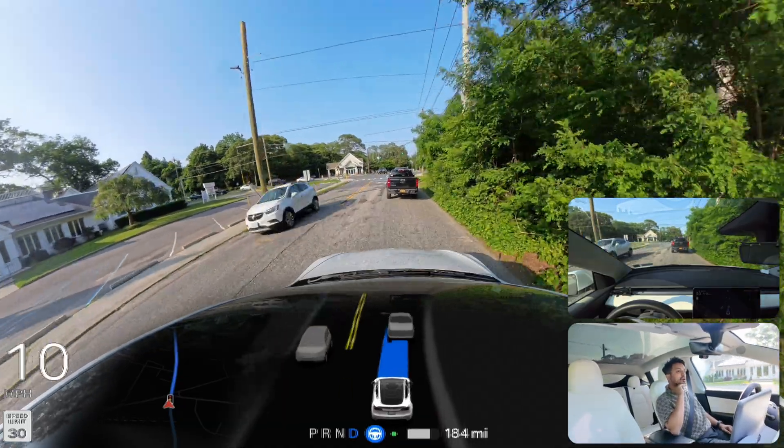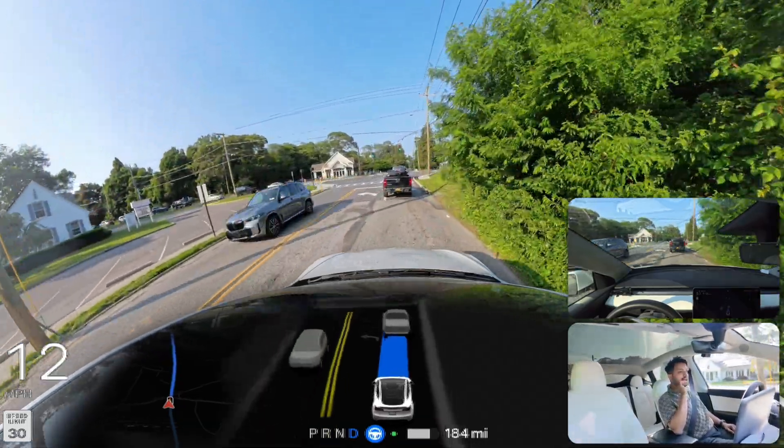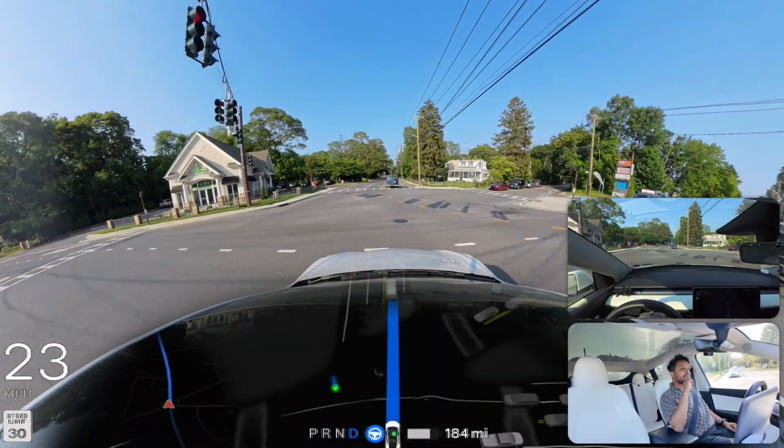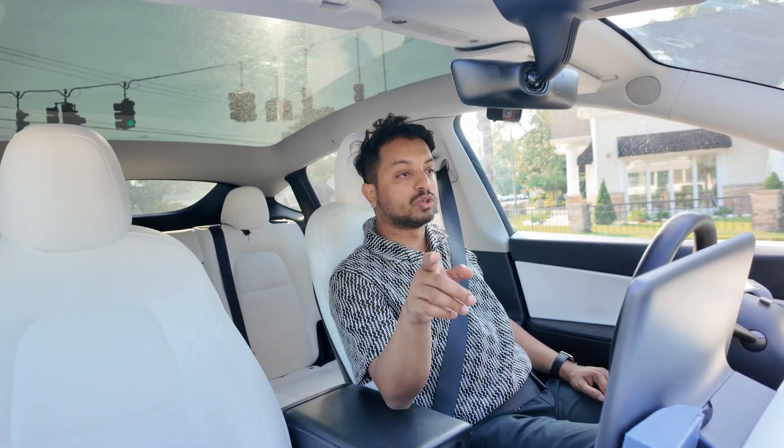We're going to go straight here — that car is going to make a right turn in front of us. We're also filming right now.